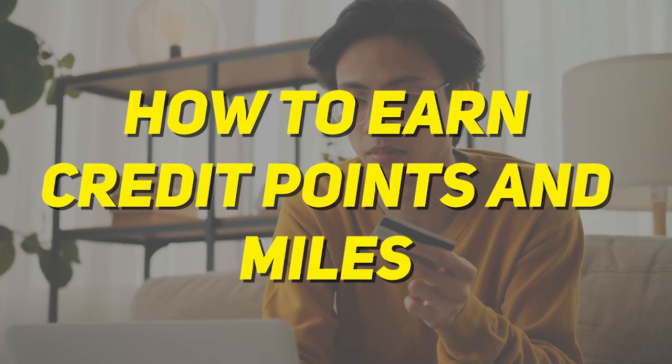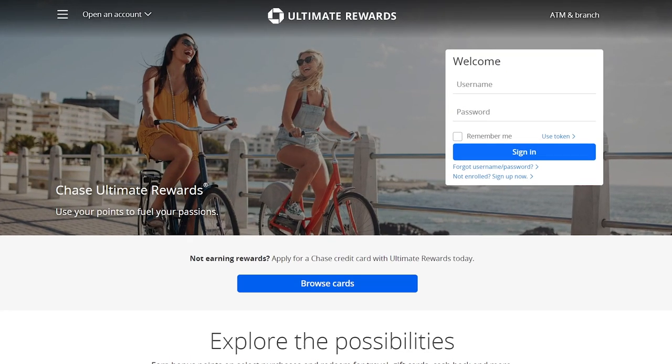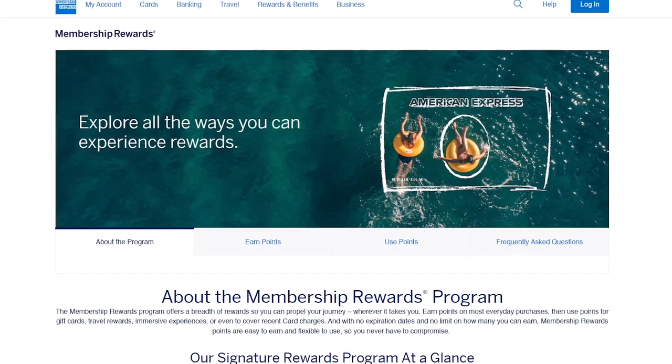Now let's talk about how you can earn credit card points and miles. The way you're able to travel for free is by using points and miles — each program will have its own name. For instance, Chase points are called Chase Ultimate Reward Points and American Express uses Membership Reward Points. The quickest way to earn a lot of points is by opening up new credit cards and getting that welcome bonus. It can be a little overwhelming to sort through all the different offers out there, but there are plenty of resources to help you navigate the rewards landscape.